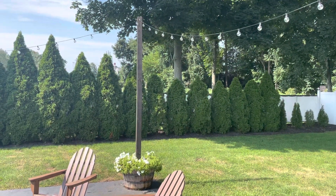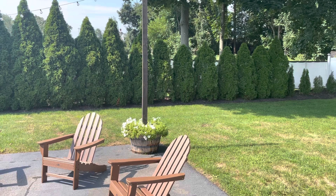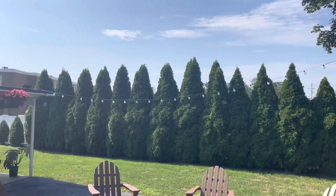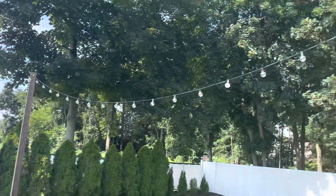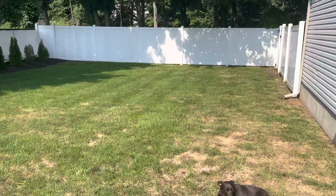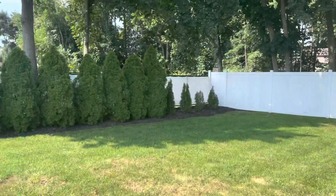I made this post with the half-barrel whiskey barrel planters, and that allowed me to put these string lights here and then string lights over to the garage as well.